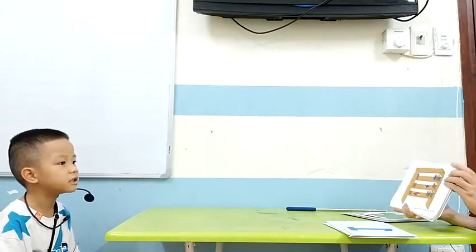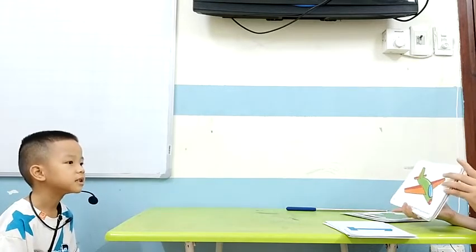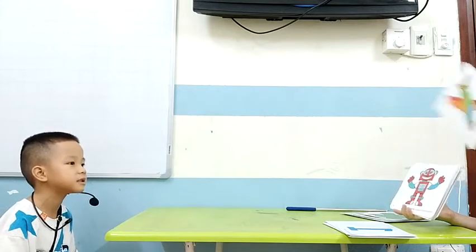Yeah, how about this? It is a bookcase. Bookcase. Bookcase. Yeah, how about this? It is a bookcase.